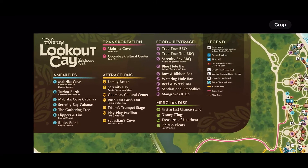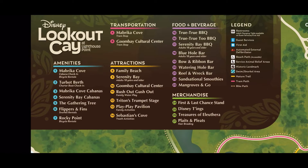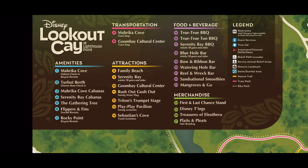Let's start with the map. If you look, they have the amenities, transportation, attractions, food and beverage, merchandise, and then a map breakdown of the nature trails, bypass, tram pass — stuff like that.